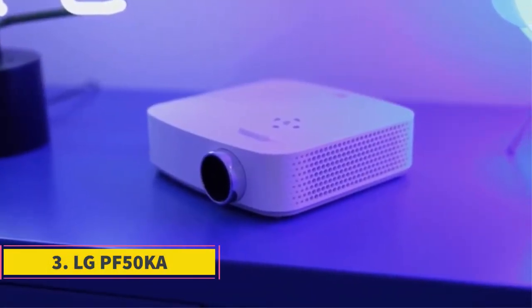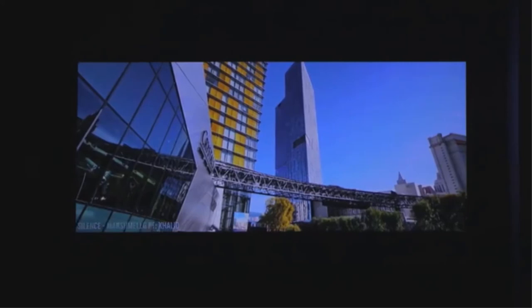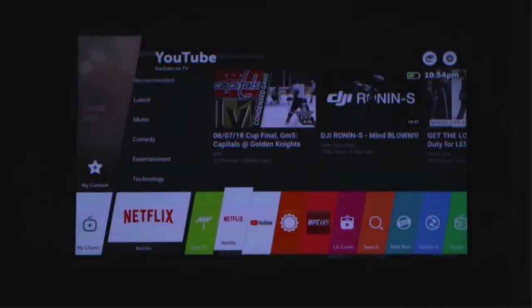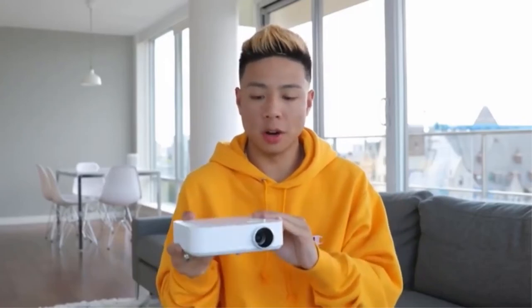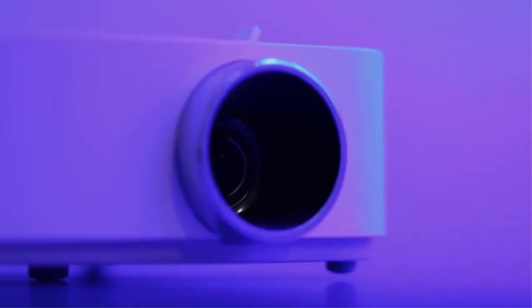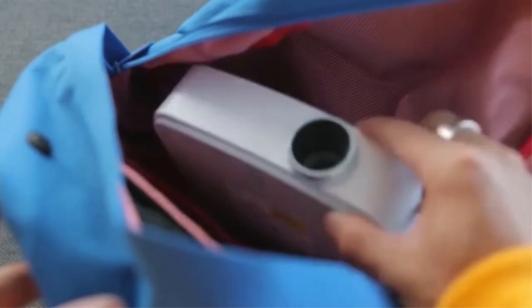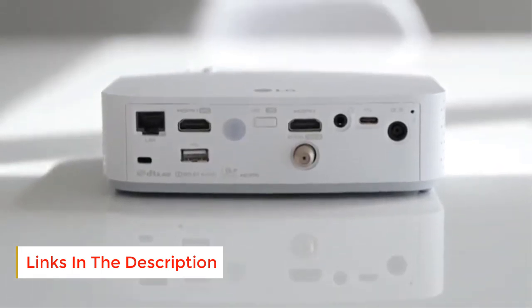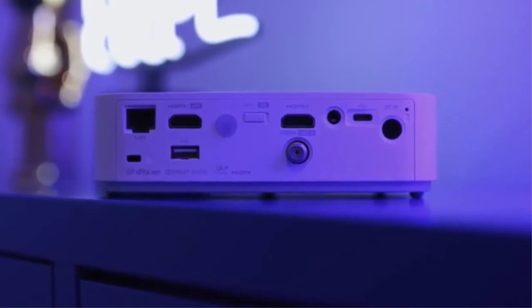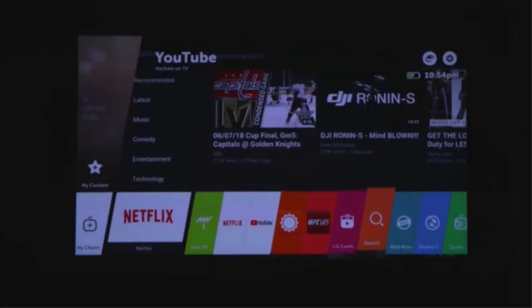Number 3: LG PF50KA. The LG PF50KA portable projector is arguably the best projection device for iPad. It comes with two built-in speakers, one for sound effects and the other for music playback. It is very easy to use and operate, and can work as a desktop projection unit or even a laptop computer. This makes it a perfect tool for people who like to take movies on the go or carry their presentations wherever they go. The LG PF50KA is also affordable, and can be used for viewing presentations in a business or home setting.